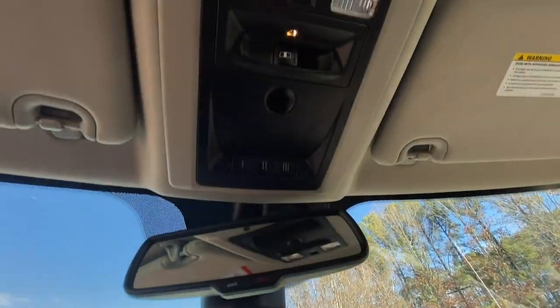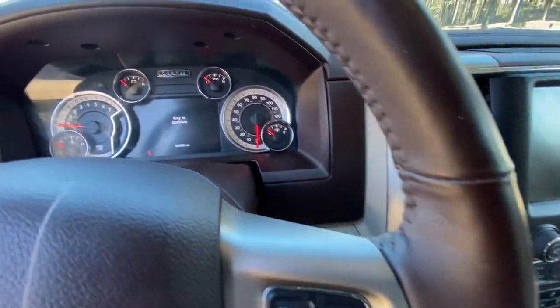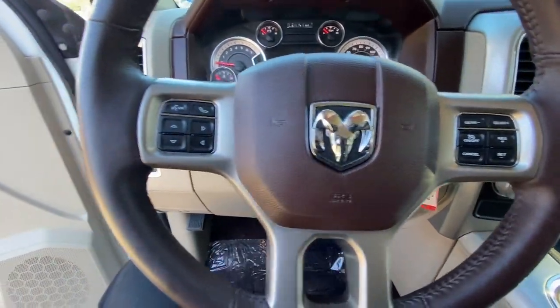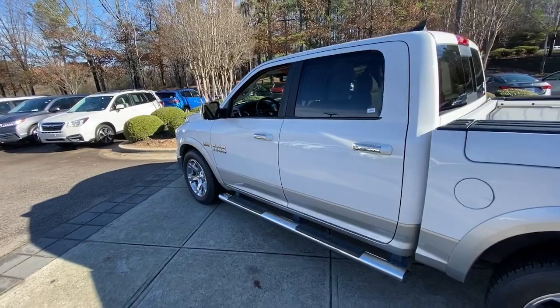Keyless entry, navigation system, eight-cylinder engine, chrome wheels, woodgrain interior trim, power passenger seat, cooled front seat, premium sound system, satellite radio, fog lamps.